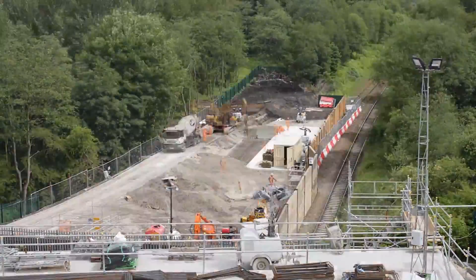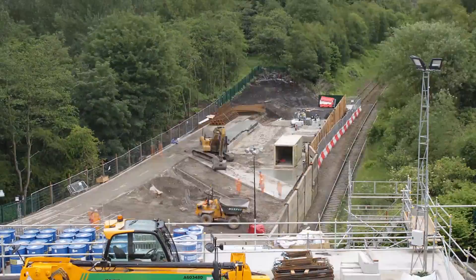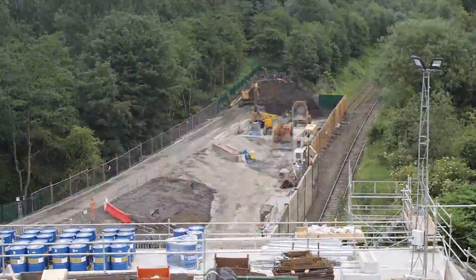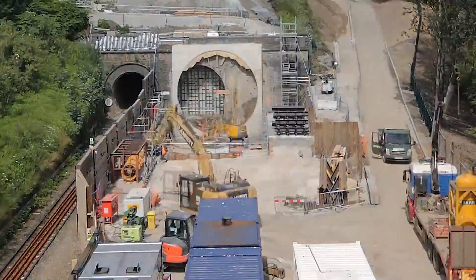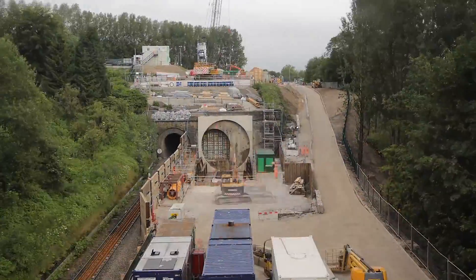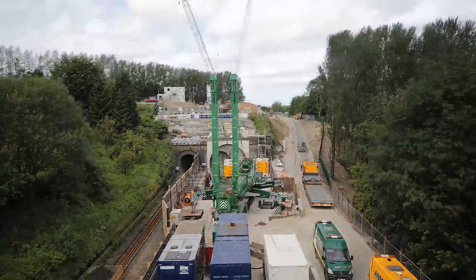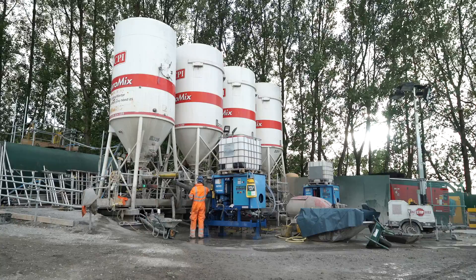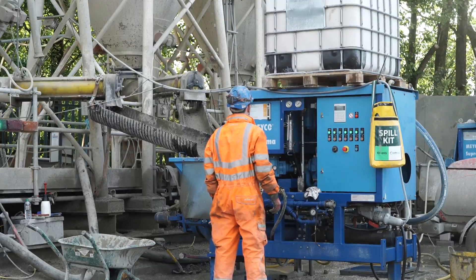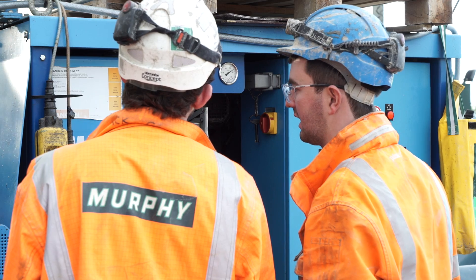Network Rail are undertaking a complicated project here at Farnworth to help electrify the line between Manchester and Preston via Bolton. We need to close one of the tracks running through Farnworth to undertake extensive work to Farnworth Tunnel. The tunnels are too small for the overhead electrical equipment, so we're making the larger tunnel larger to accommodate both tracks of the railway and the overhead equipment, and the station and its platforms will need to move over to one side to meet the new tracks.